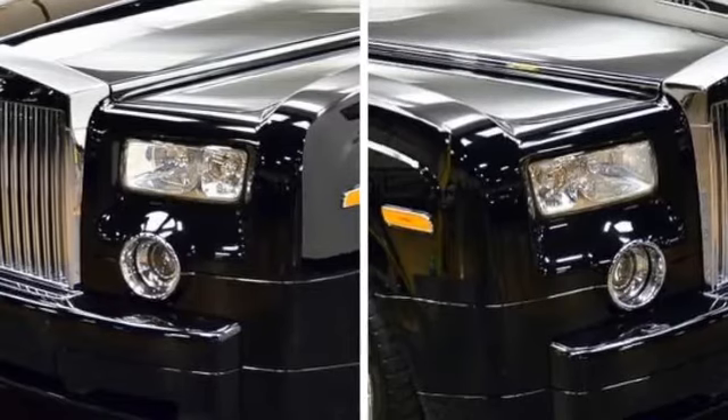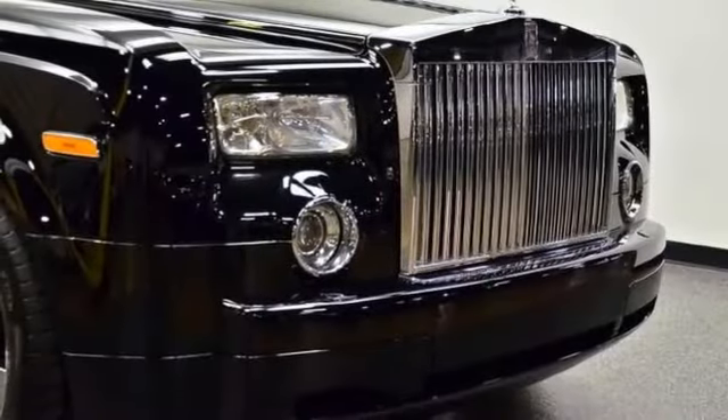With only 46,663 miles, you can't go wrong with this fabulous vehicle.